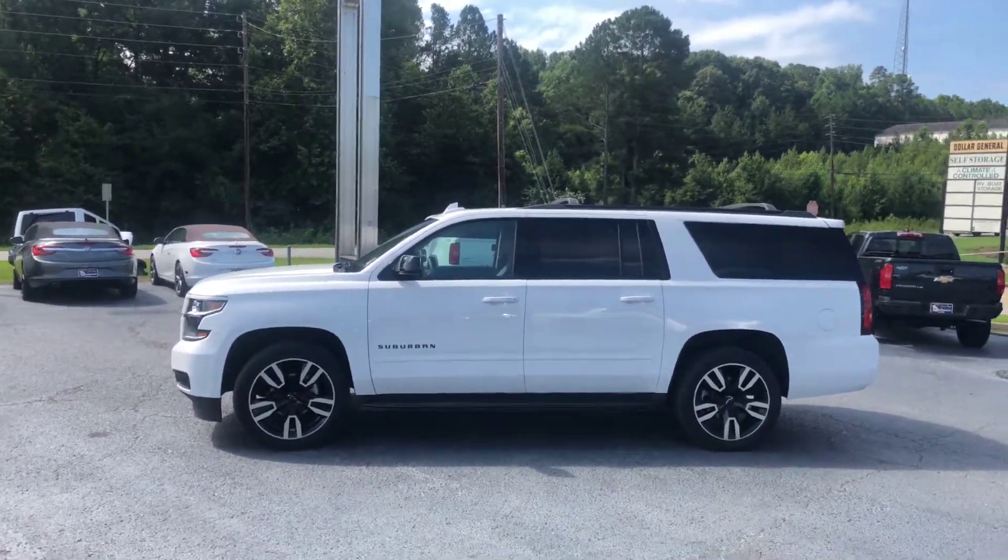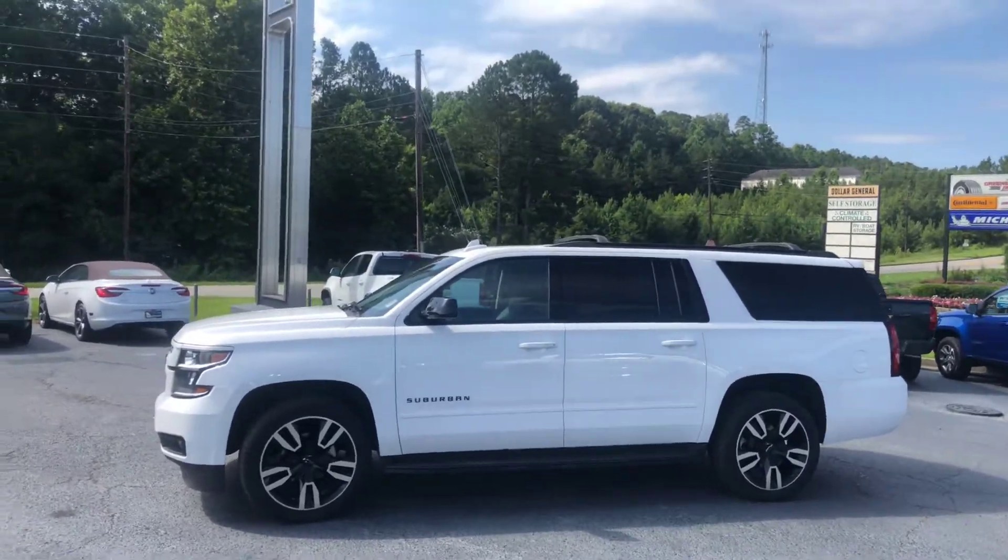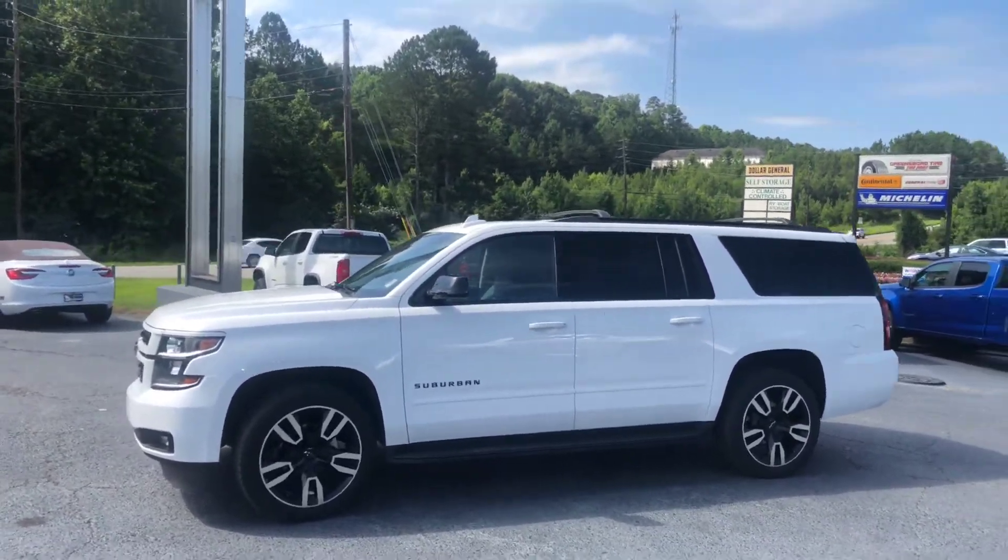Hey Shannon, this is Brad here at Jimmy Britt Chevrolet in Greensboro, Georgia. Just wanted to introduce myself and make you a quick video of this beautiful 2018 Chevrolet Suburban.